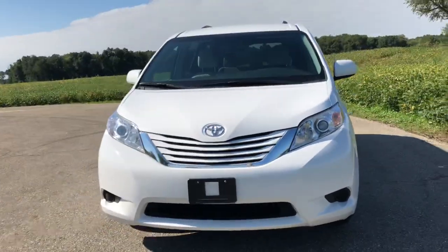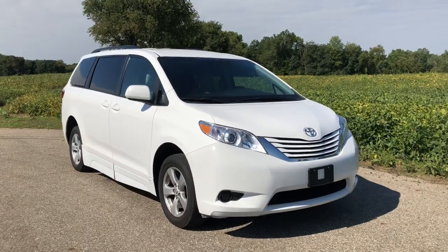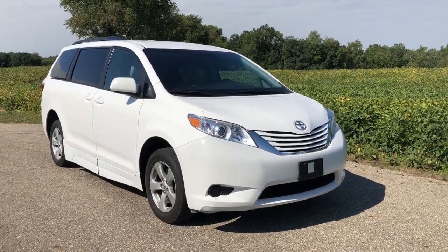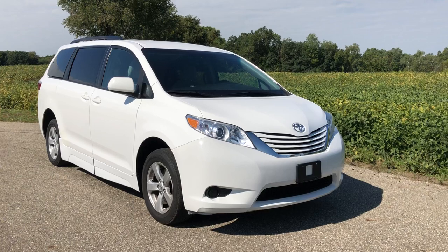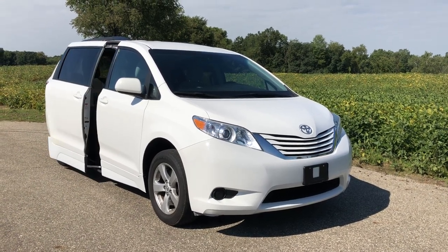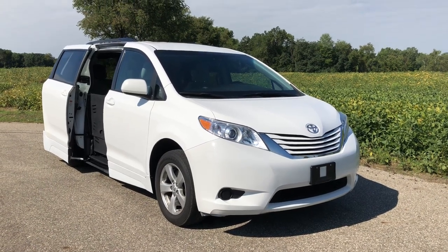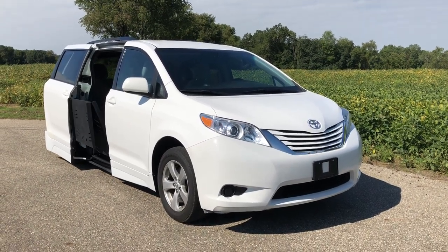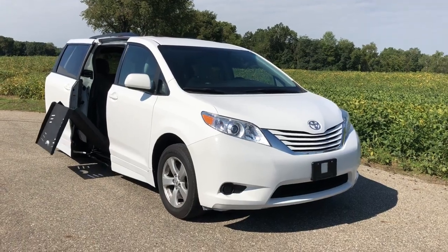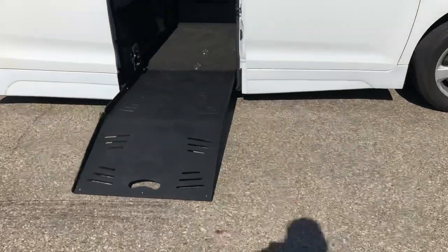If you're interested in a wheelchair accessible vehicle like this, please check out our website, freedommotors.com. Please subscribe to my YouTube page as well, and feel free to give us a call with any questions at 1-800-625-6335. We have reps in the field nationwide that will give you in-home free demonstrations, so if you're interested, please give us a call, email us, or check us out on our website or YouTube page.